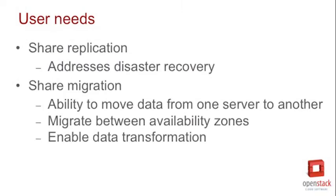From an end user perspective, what kind of problems will those features help address? Share replication addresses a disaster recovery use case, which everyone talks about. In fact, there are several new projects focusing on the disaster recovery area. Share replication is specifically designed to make it possible for end users to control the replication of their data and to control the high availability of their data — to protect themselves against outages, even outages of an entire availability zone. Replication protects you against that.